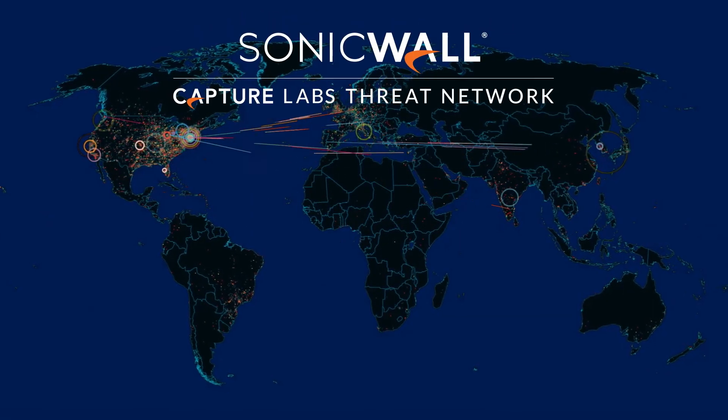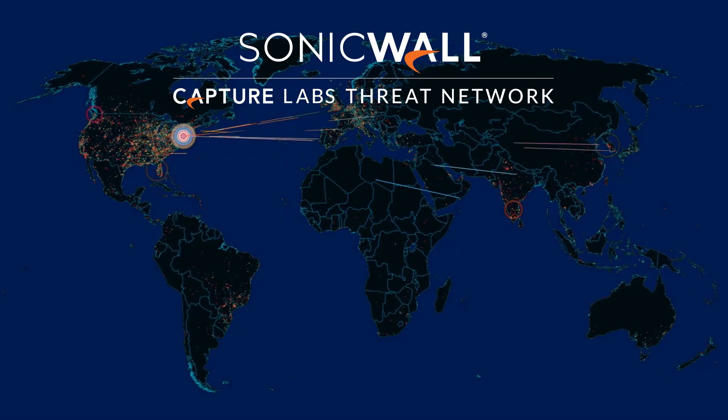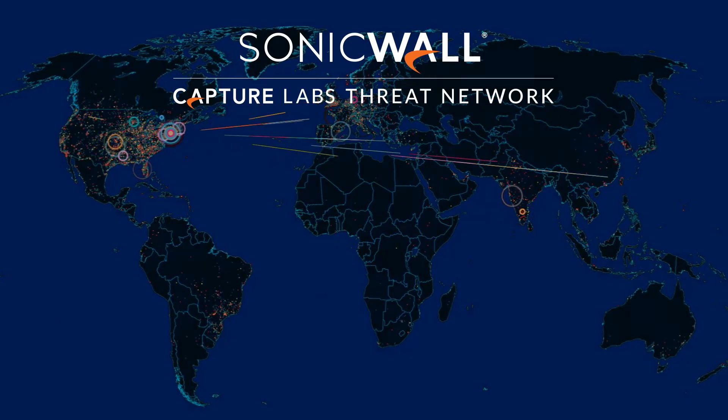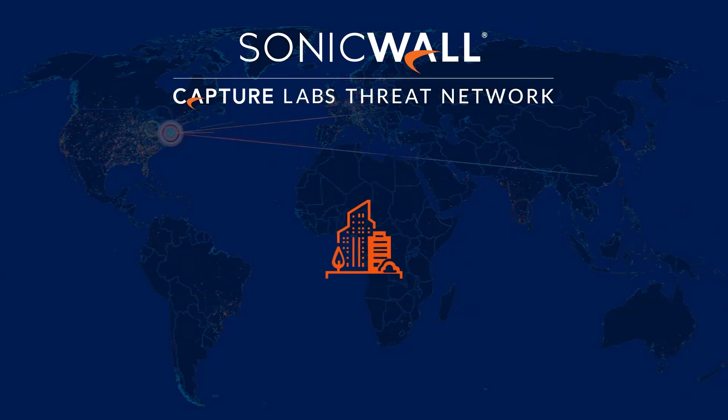Every single business day, SonicWall Capture Labs Threat Research identifies more than 140,000 new and updated evasive malware variants, so keeping your network safe can be a difficult task.